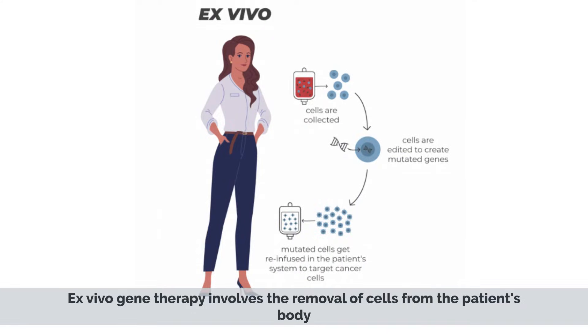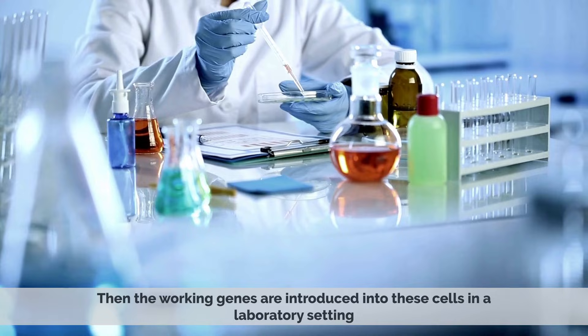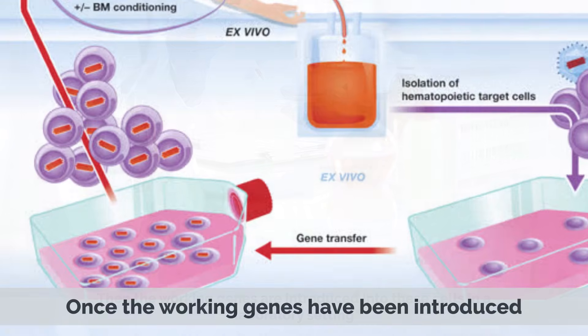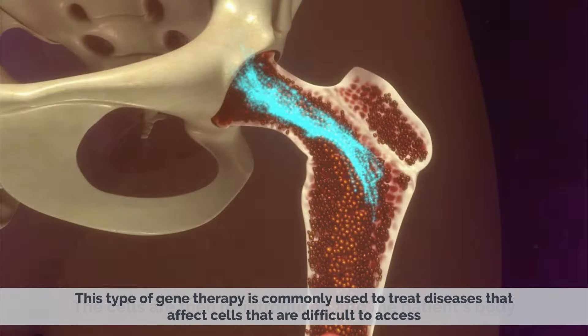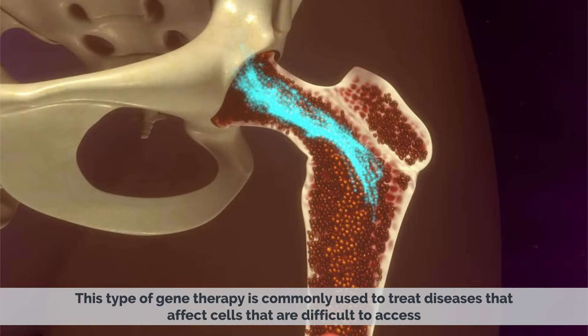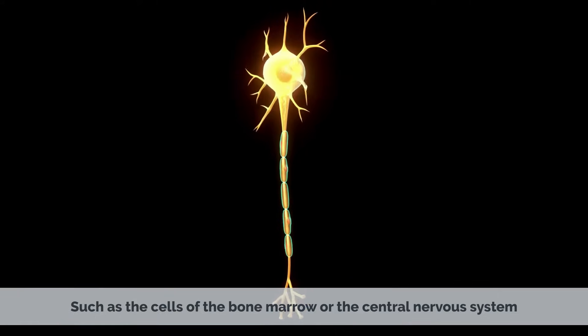Ex vivo gene therapy involves the removal of cells from the patient's body, then the working genes are introduced into these cells in a laboratory setting. Once the working genes have been introduced, the cells are then reintroduced into the patient's body. This type is commonly used to treat diseases that affect cells that are difficult to access, such as the cells of the bone marrow or the central nervous system.